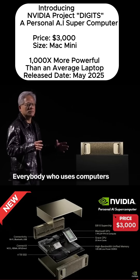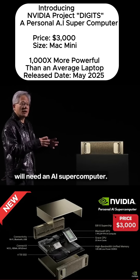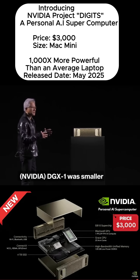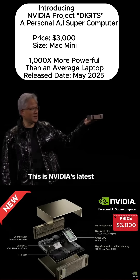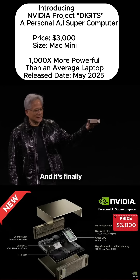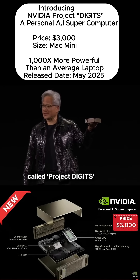Everybody who uses computers today as a tool will need an AI supercomputer. And so I just wish that DGX-1 was smaller. And this is NVIDIA's latest AI supercomputer, and it's finally called Project Digits.